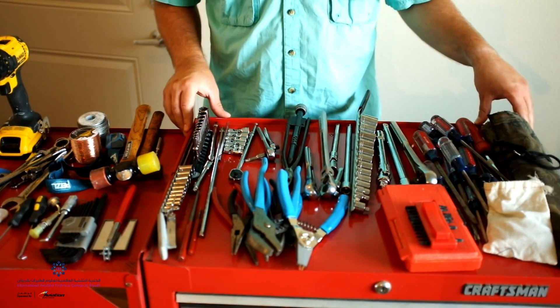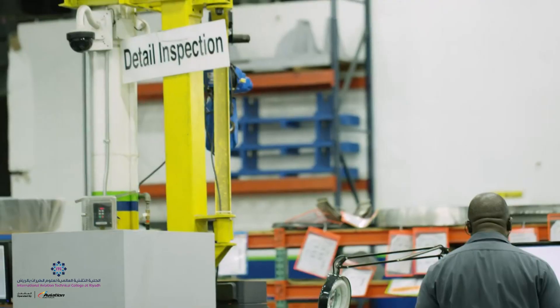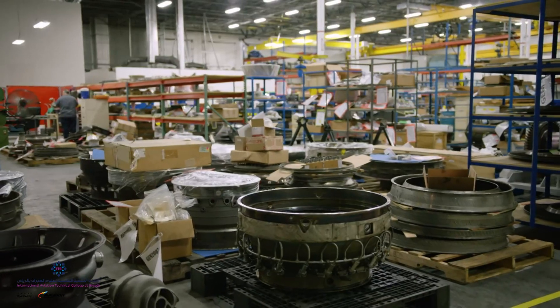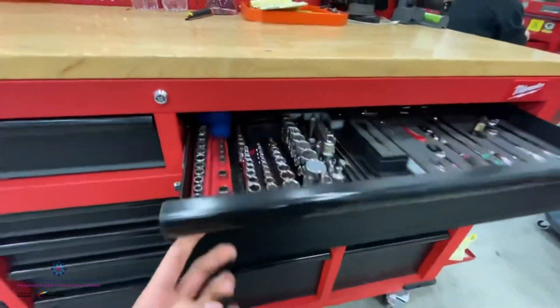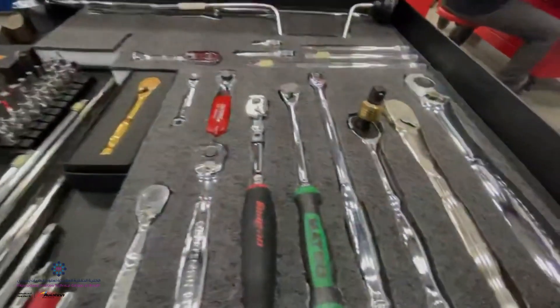Aviation maintenance tools include a whole line of implements used by aircraft engineers to ensure an aircraft's structural soundness — specialized tools used to check fixtures and perform repairs on structures, components, and equipment. Some of these tools are right off the home shelf; others are unique to aviation use.